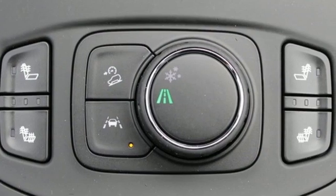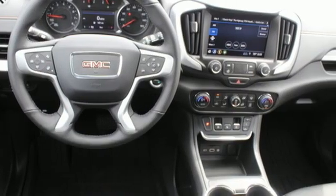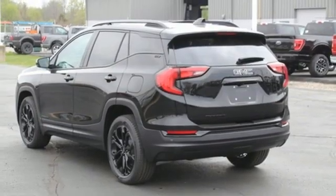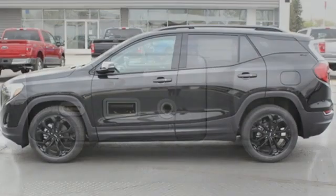Intercooled turbo inline four-cylinder engine. Front heated leather bucket seats. Streaming audio. Auto-dimming rearview mirror. Dual-zone climate control. Wi-Fi hotspot. AM-FM satellite radio. Hands-free liftgate. Remote engine start and automatic transmission.